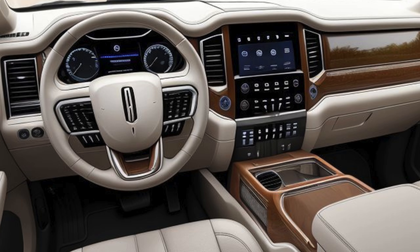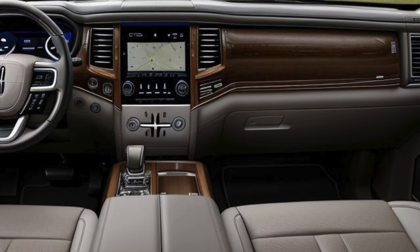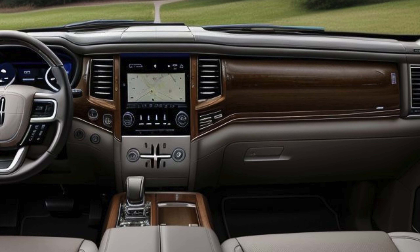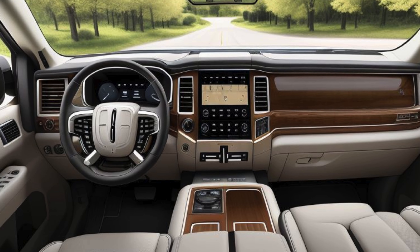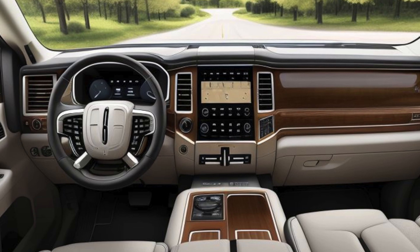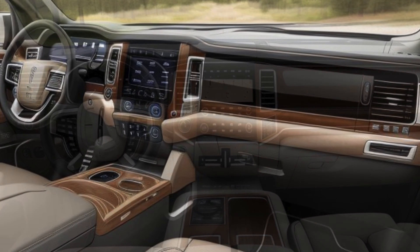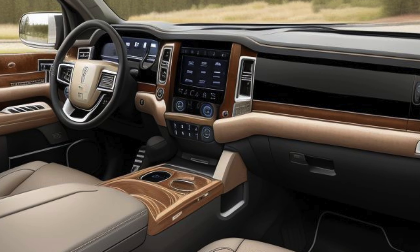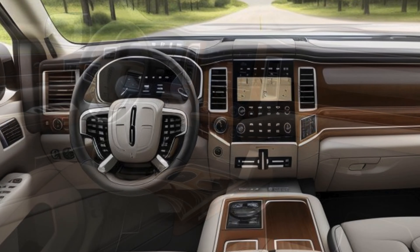Expansive premium cabin: the cabin features a minimalist yet luxurious design, with high-quality materials such as sustainable leather alternatives, recycled wood trims, and soft-touch surfaces throughout. An emphasis on open space and panoramic views creates a serene environment, enhanced by ambient lighting that can be customized to match the mood of the occupants.